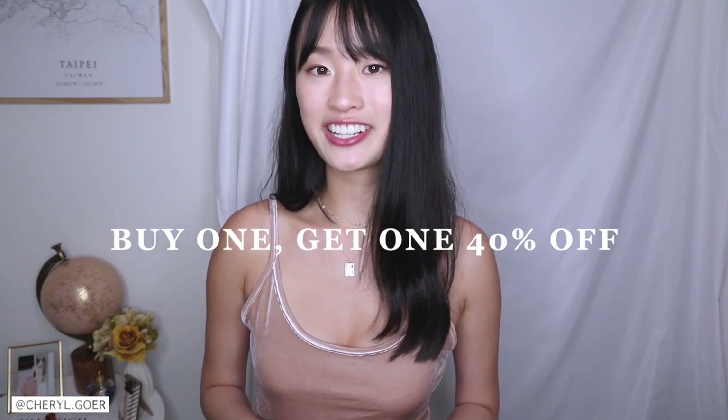Be sure to check it out if you're interested — such a great deal, don't miss it. I will link all the information down in my description box. If you're watching this and the sale is over, don't worry, I have a discount code for you as well — I'll leave it in the description box too.